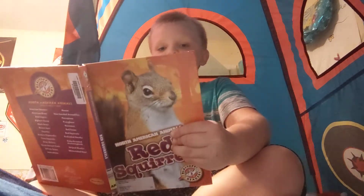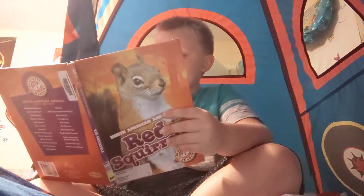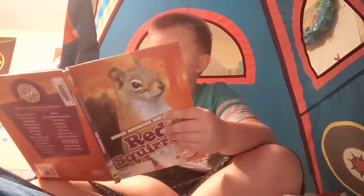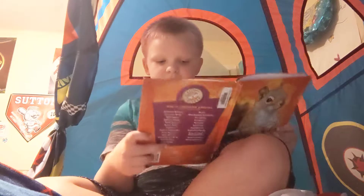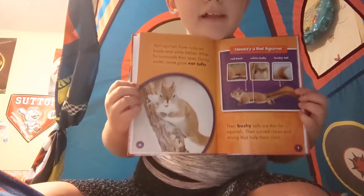Red squirrels have rusty red backs and white bellies. White fur surrounds their eyes. During winter, some grow ear tufts. Their bushy tails are thin for squirrels. Their curved claws and strong legs help them climb. I forgot to show you guys the first page, so take a look at this page.